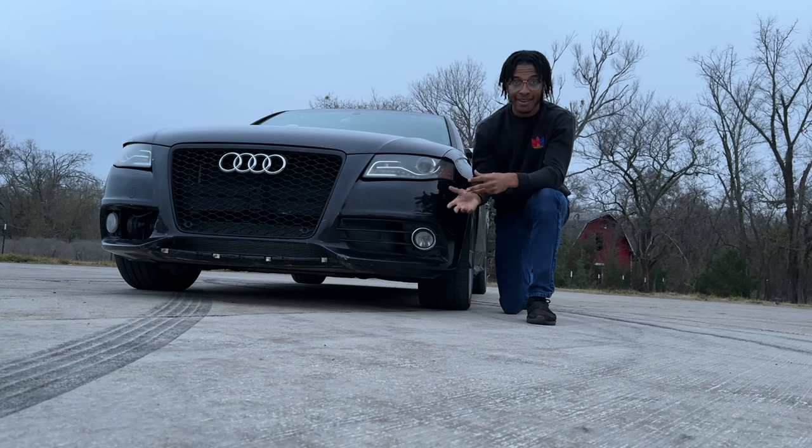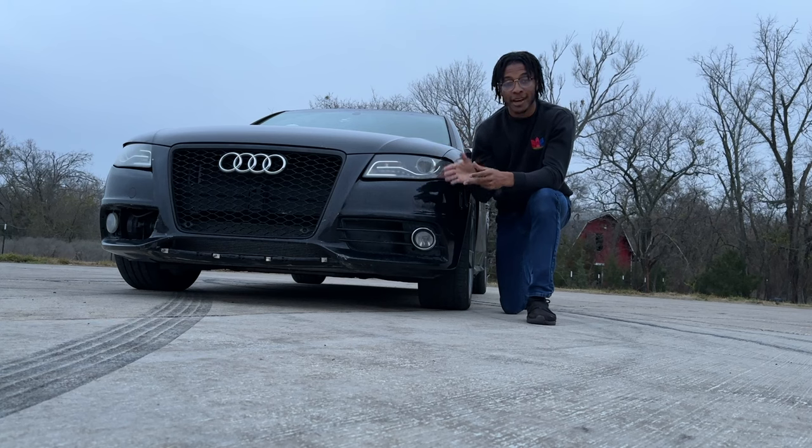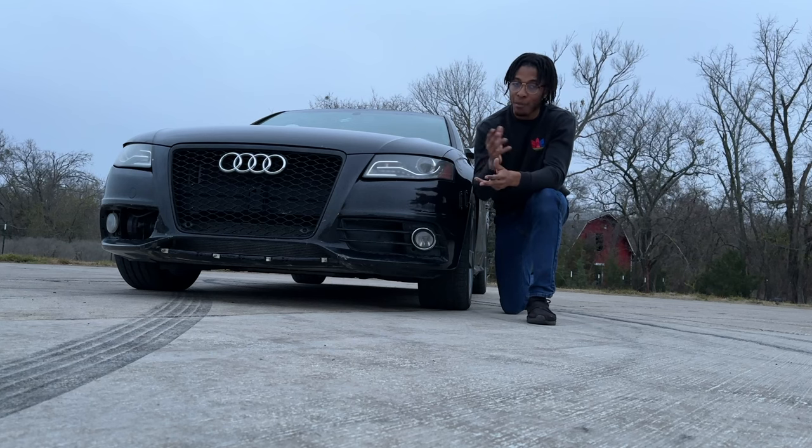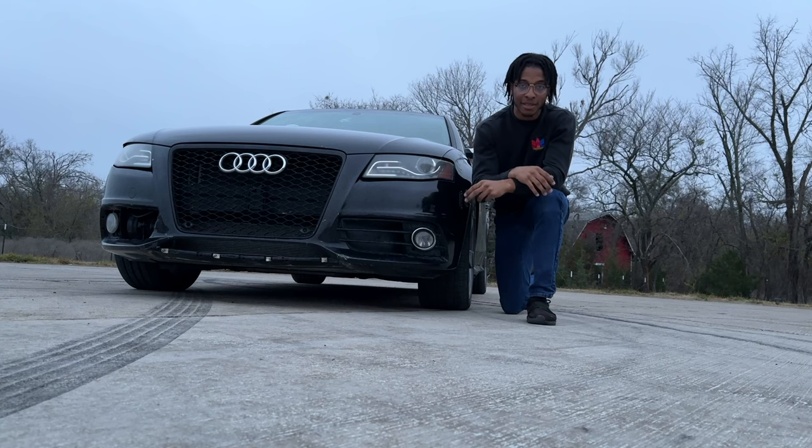If you want to see the whole progression of this car, go ahead and subscribe to my channel, like this video, and check out my previous videos to see more about the Audi S4 and where I went through to get it to this point. If you have any questions about the Audi S4 or anything else — maintenance, performance things, anything like that — feel free to leave a comment below and I'll get back to you. Thanks for watching.